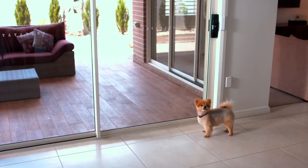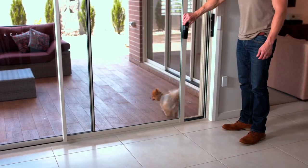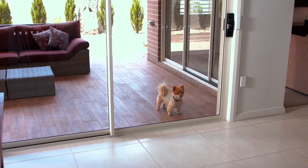Okay, Marley, hold on. I'll let you out. Oh, go on now, Marley. You want to come back in? I'm going to have to teach you how to open that door.